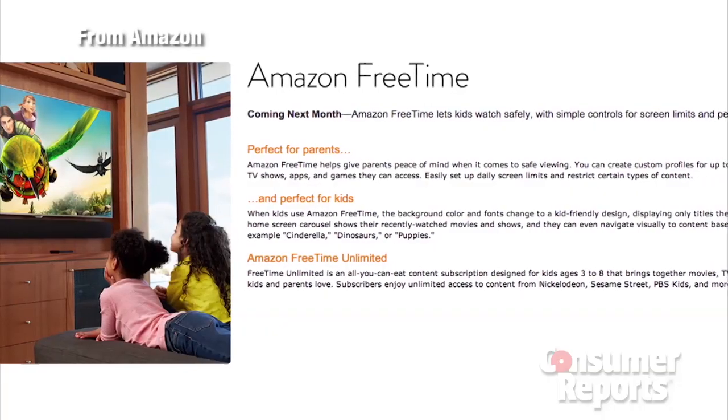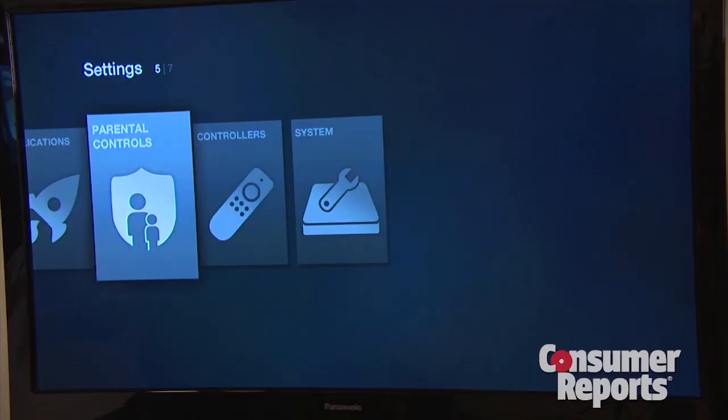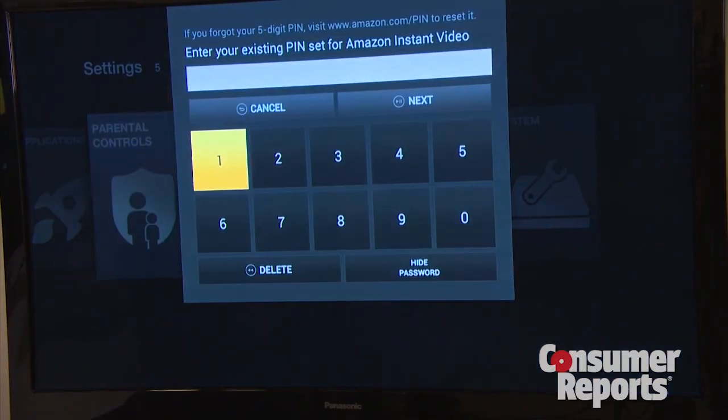As a parent, one of the things I liked is that they're rolling out this whole kids' area called Free Time. One of the cool things is that they have more extensive parental controls, and the kids can't leave that area unless they enter a password.